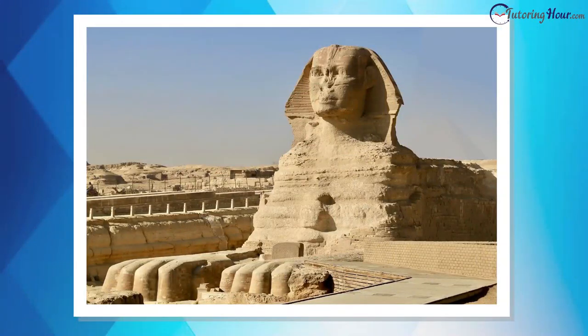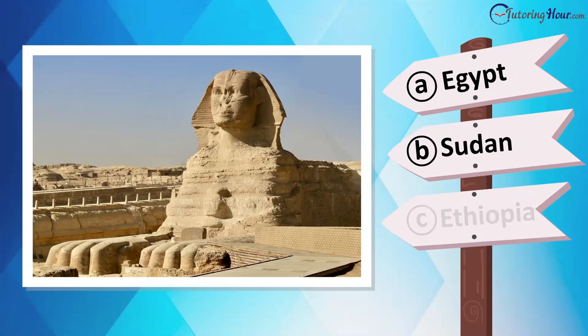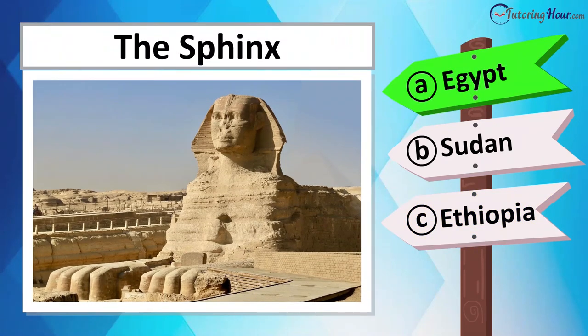Now locate this historical wonder on the map. Is it located in Tunisia, Algeria, Sudan, or Egypt? This is the Sphinx in Egypt.